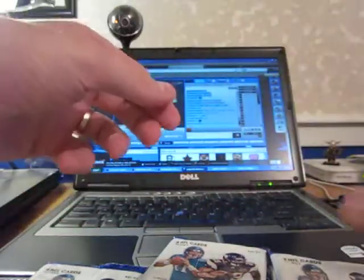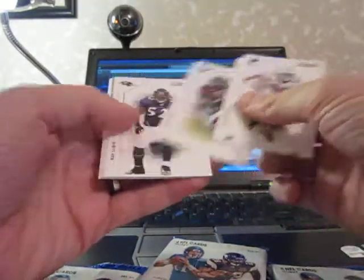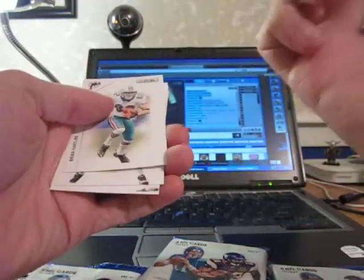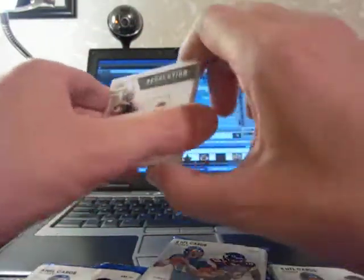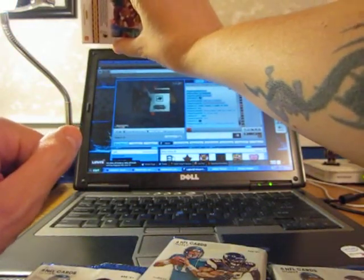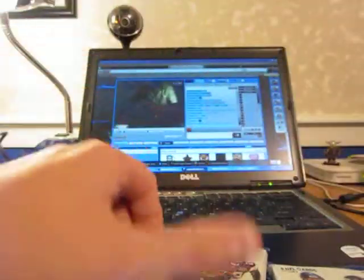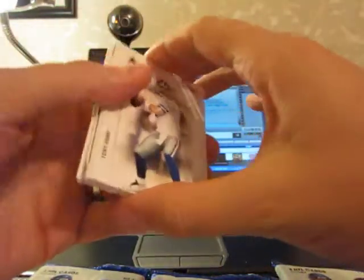We haven't got nothing but base yet. We haven't even got the numbered card yet. Alright, first insert — nice one too. Not numbered, but for the Panthers: Cam Newton, Rookie Revolution. Cam Newton's not numbered or anything, probably a $2, $3 card maybe. Easily buy that in the dollar bin at your local card store.